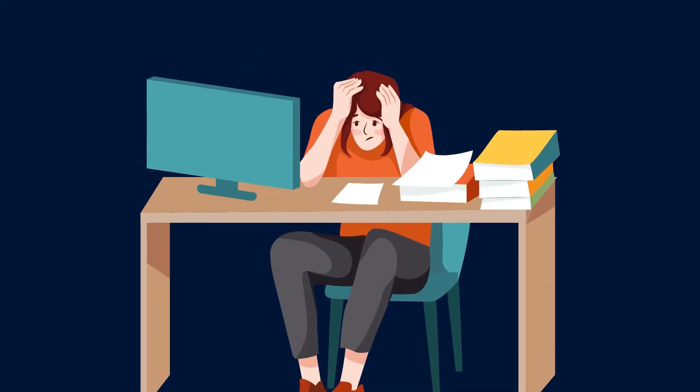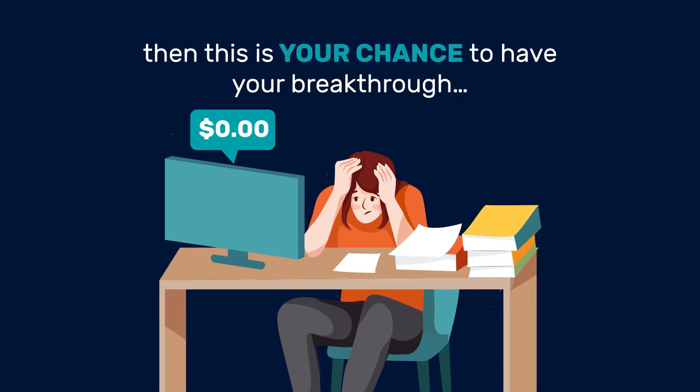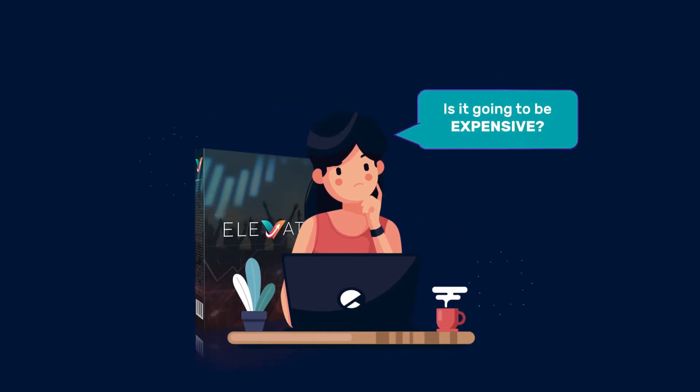If you're tired of logging into your earnings accounts only to see zero profits, then this is your chance to have your breakthrough. You're probably wondering right now: how much will Elevate cost me? Is it going to be expensive?